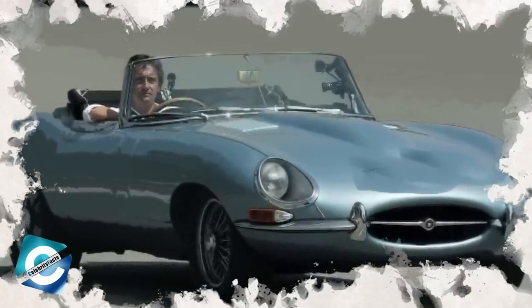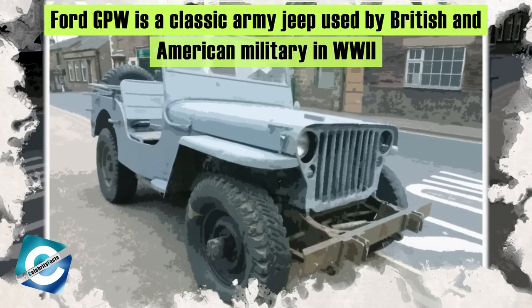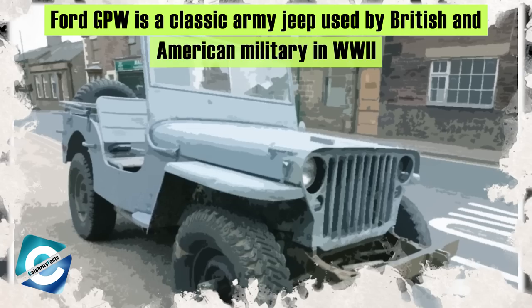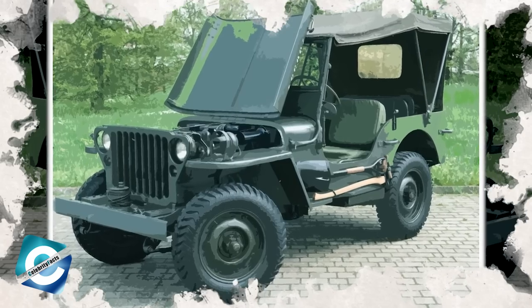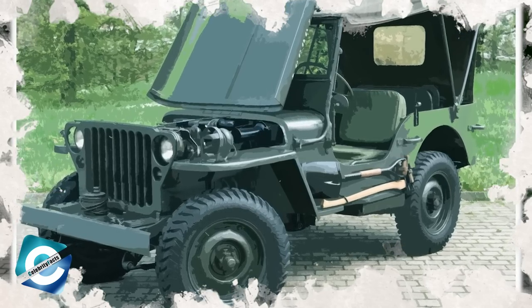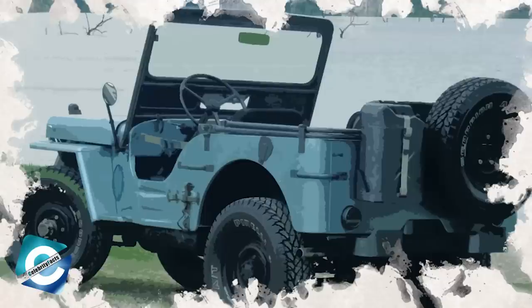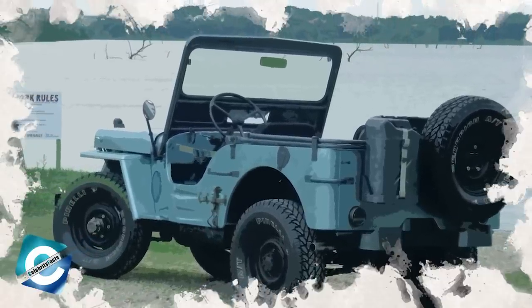Number 8: Ford GPW. The Ford GPW, or Willys MB, is a classic army jeep used by British and American military in World War II. This car came with 54 horsepower and 105 foot-pounds of torque, a fold-down windshield, and was designed to carry at least 660 pounds. This car was mass-produced back in the day with fewer materials, due to its high demand from warring countries.